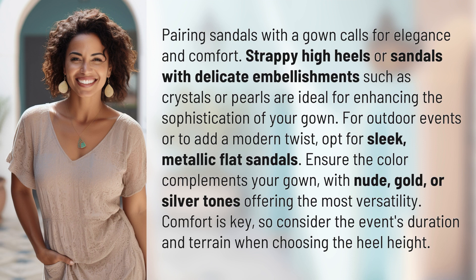For outdoor events or to add a modern twist, opt for sleek, metallic, flat sandals. Ensure the color complements your gown, with nude, gold, or silver tones offering the most versatility.